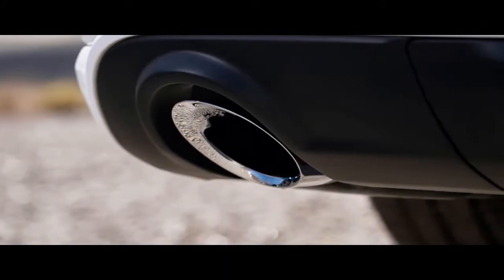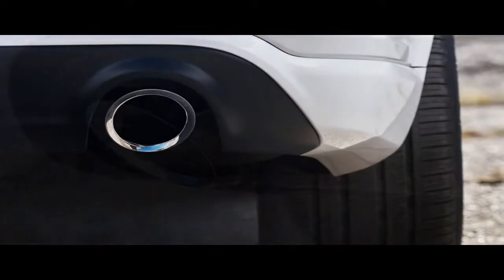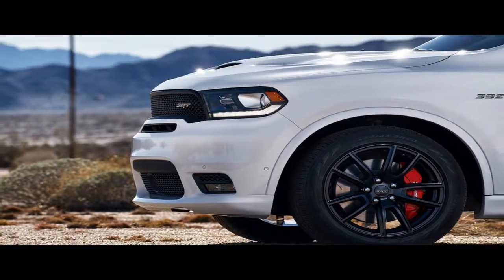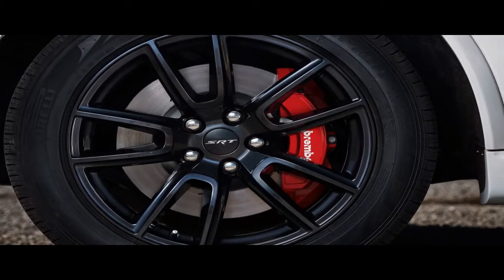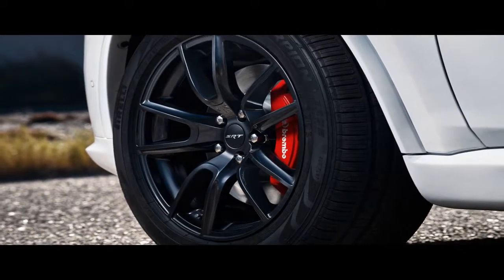Multiple personalities, no disorder. This SRT variant gets eight driving modes, including sport, track, snow, tow, valet, and eco. You also can let the car interpret your inputs while in auto, or mix your own recipe of transmission, stability control, all-wheel drive, suspension, and steering preferences in the custom mode.